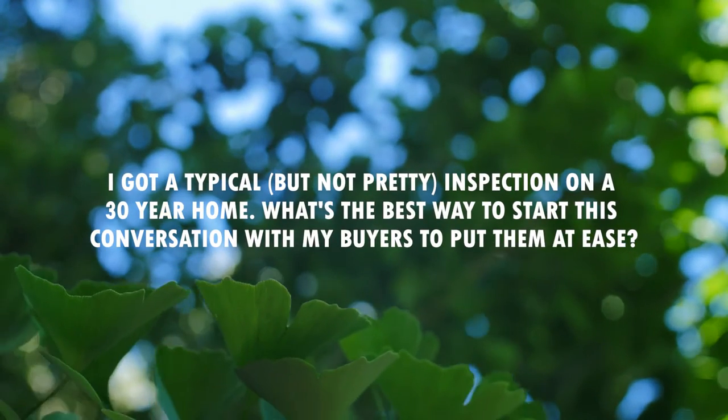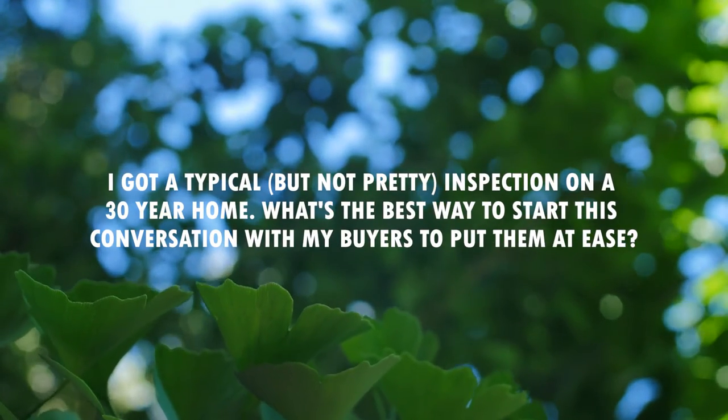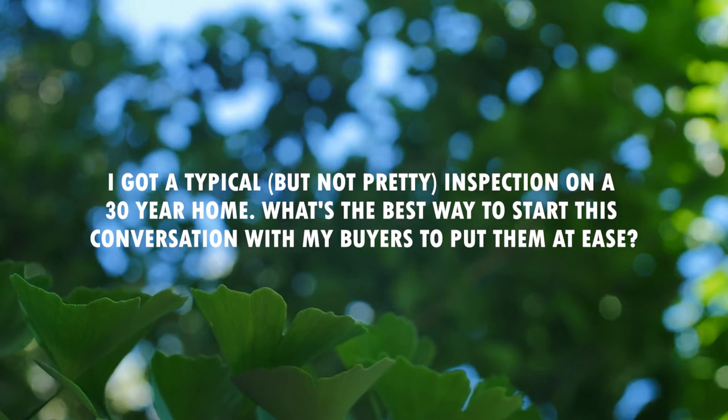I got a typical but not pretty inspection on a 30-year home. What's the best way to start this conversation with my buyers to put them at ease?